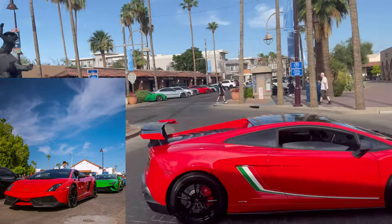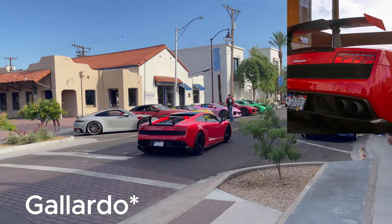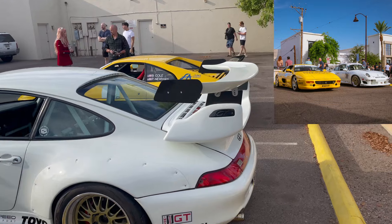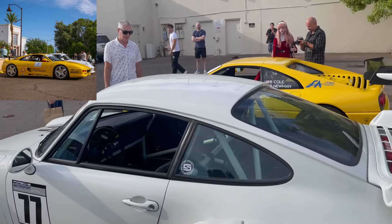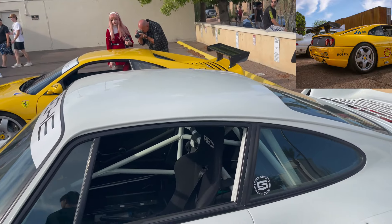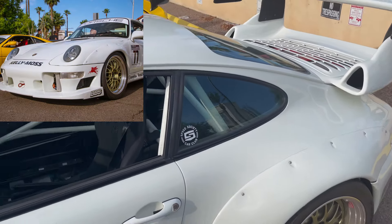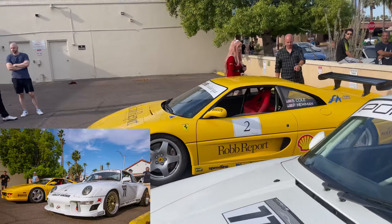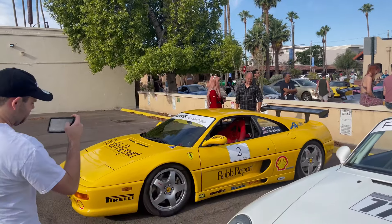You rarely see this generation of Murciélago — that's super clean. Over here we got a wide-body GT2, super clean, with a full roll cage inside, carbon doors and everything. Right next to it we have a Ferrari with a whole race livery — super clean too.